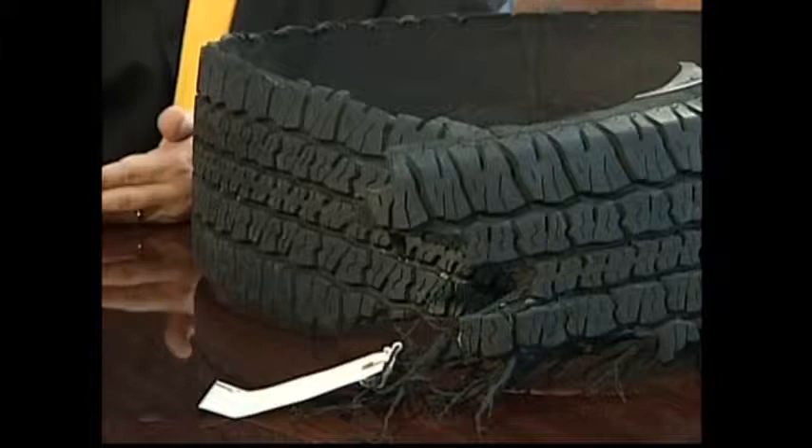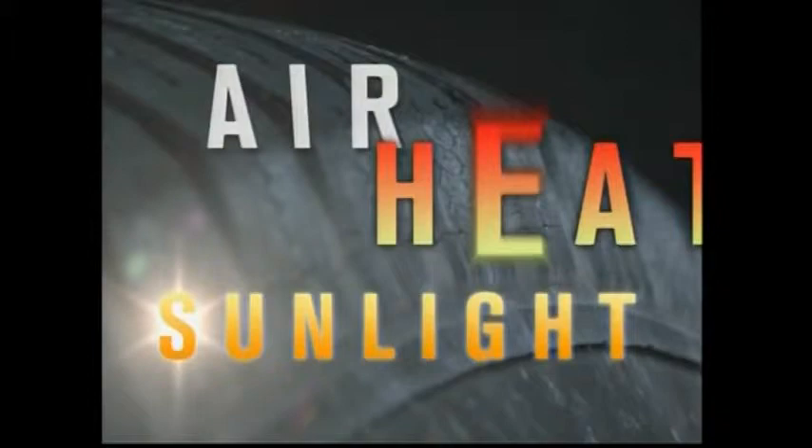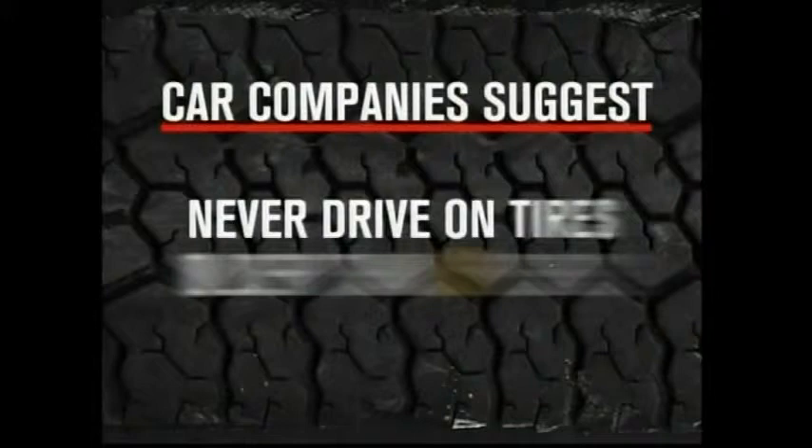Attorney Rick Morrison showed us a client's tire which, when installed, looked brand new — but it was actually 10 years old. Seventy-two hours later it failed, caused a rollover wreck, and a little girl who is now 21 years old is paralyzed. The problem: oxidation, air, heat, and sunlight all cause the rubber in tires to break down.